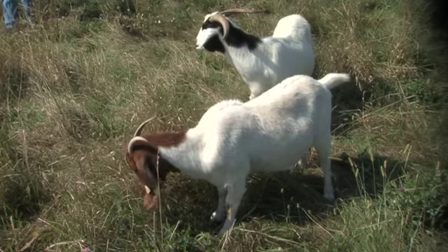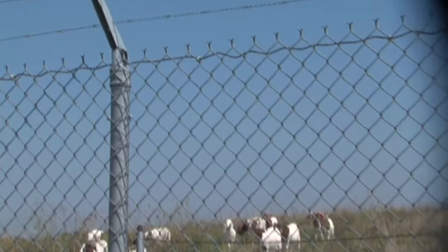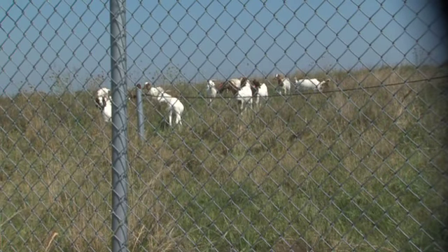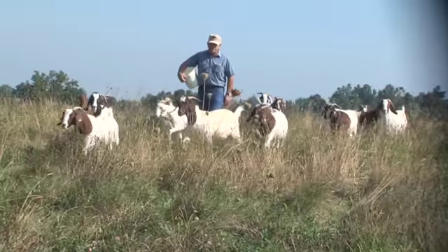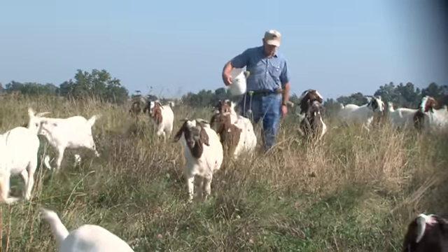Hutchins says it's an ideal situation for the goats because an eight-foot chain-link fence around the fields keeps the goats inside and protects them from predators. As many as 60 goats have been grazing three different fields this summer, and for Gary Riddle, it has been a positive experience.